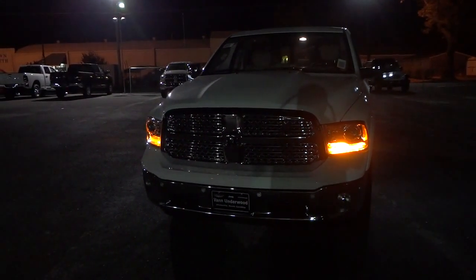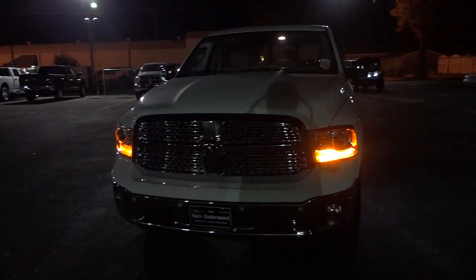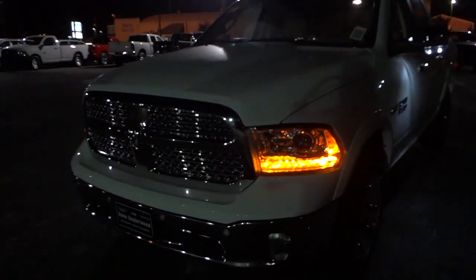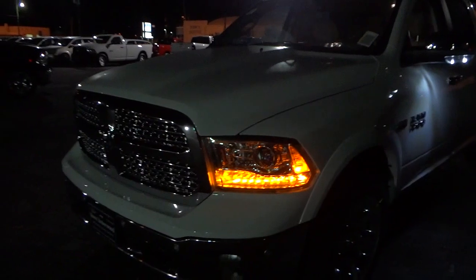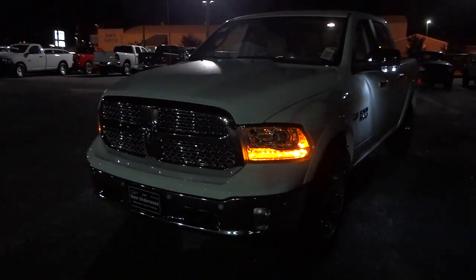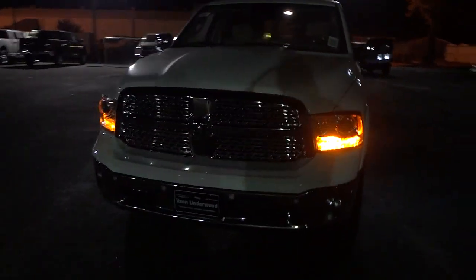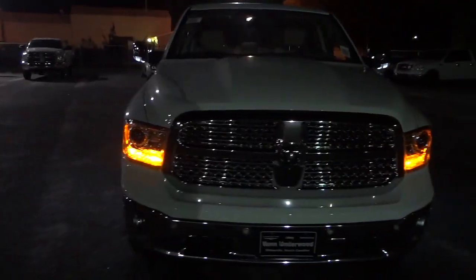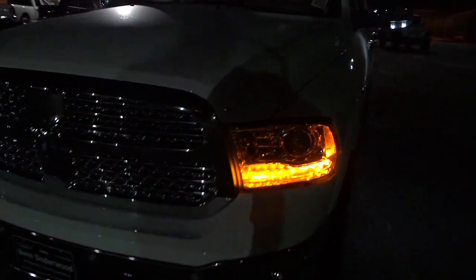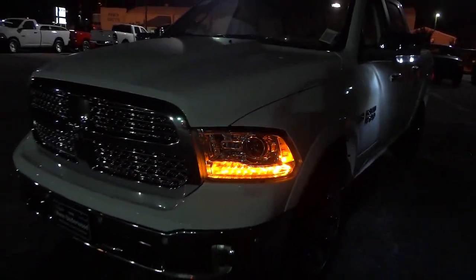Hey, this is Mike. Here is a 2015 Ram 1500 Laramie at night. I'll go through all the lights and what it looks like — basically what it looks like at night. This is the Laramie trim; the different trim packages will look a little bit different.